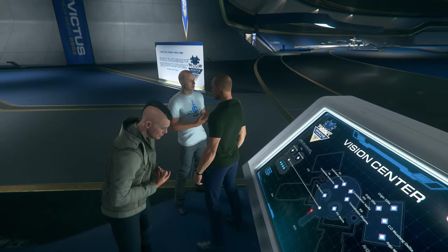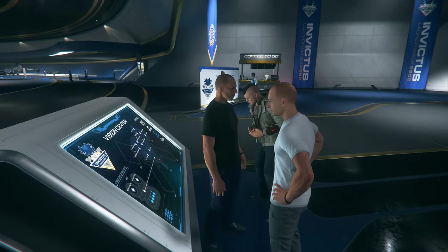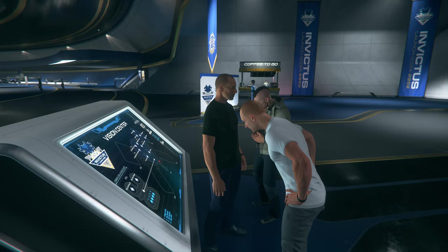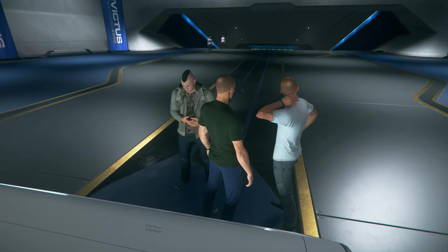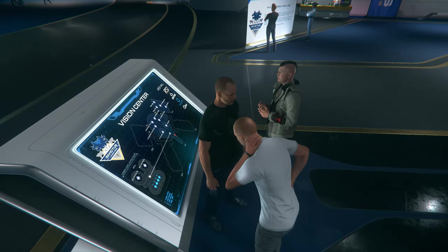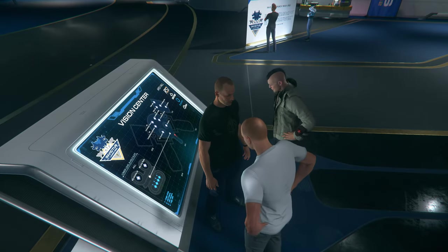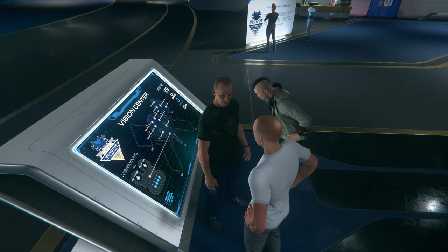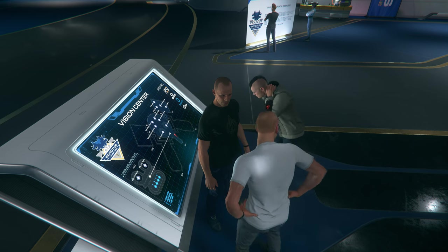The UEE Navy and Robert Space Industries have worked together since the earliest days of space expansion, providing the founders of our universe with ships like the Carrack to defend humanity, and the majesty of the Constellation Courier. We are proud to have RSI as partners and invite you to see the latest editions from this innovative company.